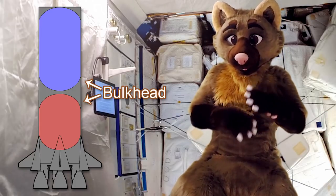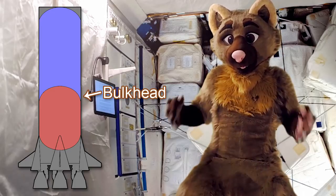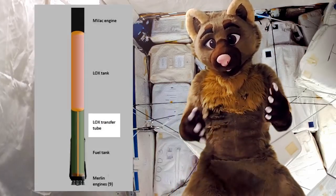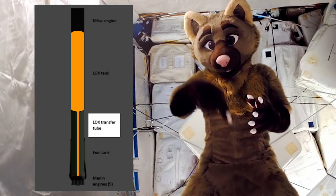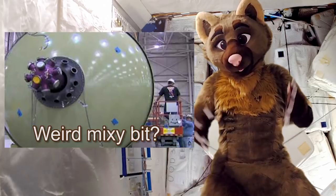In the old days there used to be two walls where the tanks met, but nowadays we can make it with just one, which means we can save on weight and also cram more fuel in. Through this bulkhead is a big tube, which allows the propellant to pass from the top tank through the bottom tank to get to the engines, where both propellants mix and get burned to create thrust.